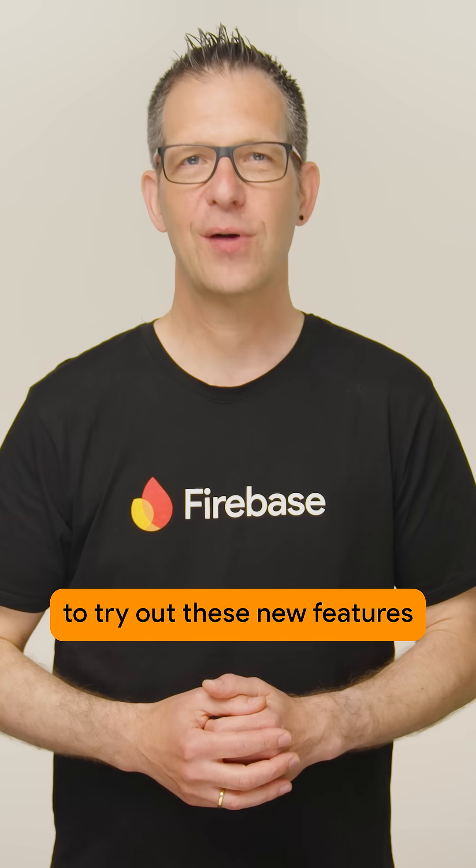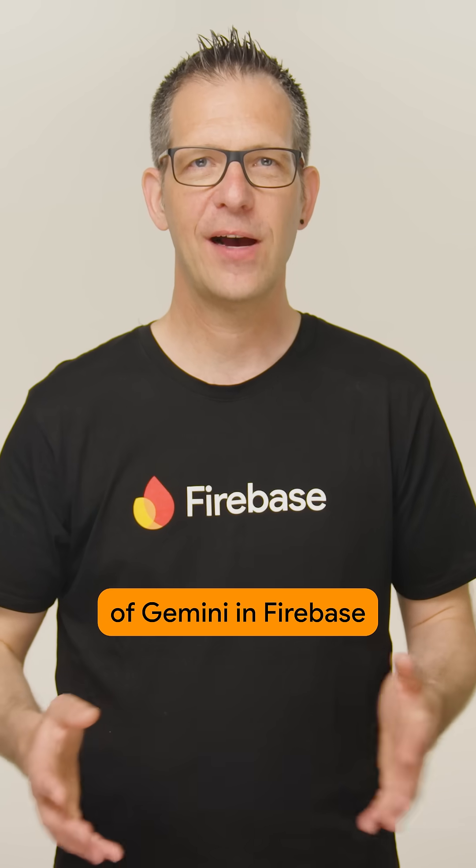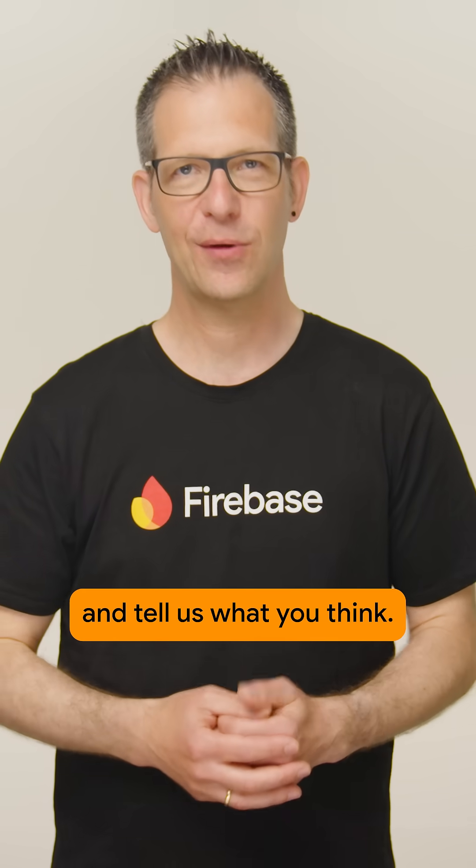We're excited for you to try out these new features of Gemini and Firebase and tell us what you think.